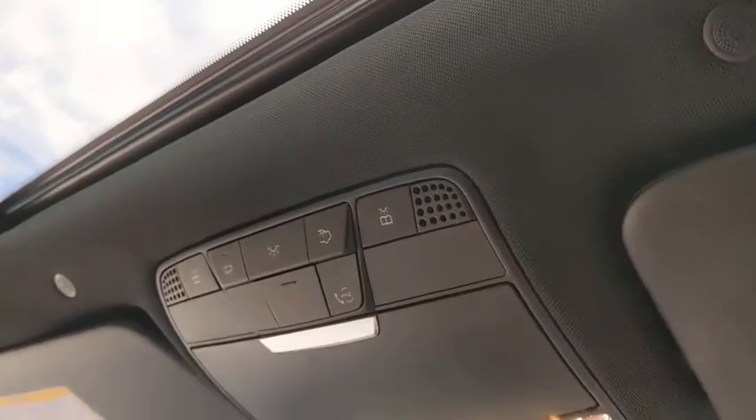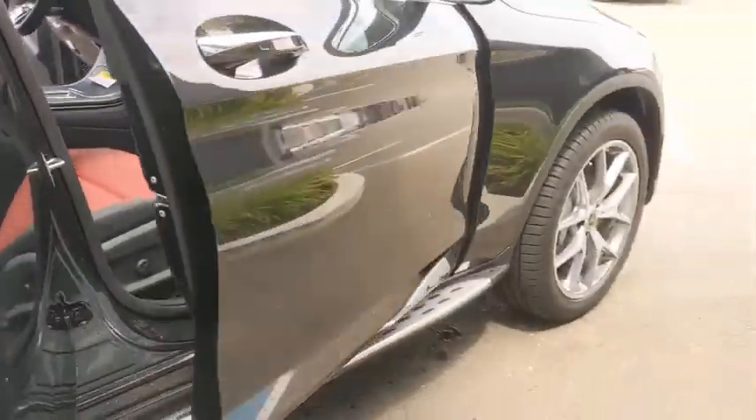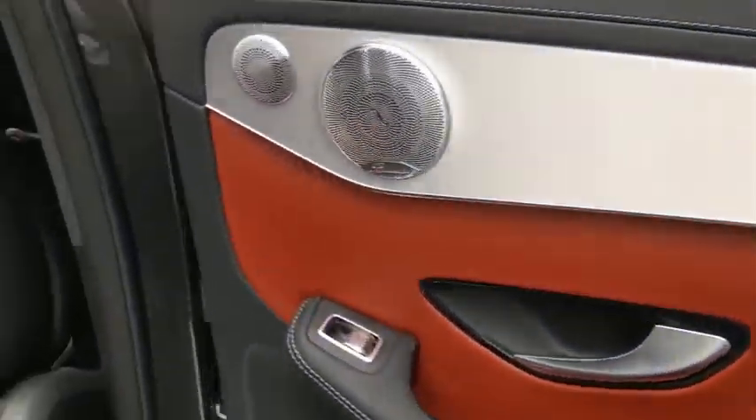Bluetooth, leather-wrapped steering wheel, power steering, adjustable steering wheel, keyless start, four-wheel disc brakes, floor mats, cruise control, aluminum wheels, auto-dimming rear-view mirror.